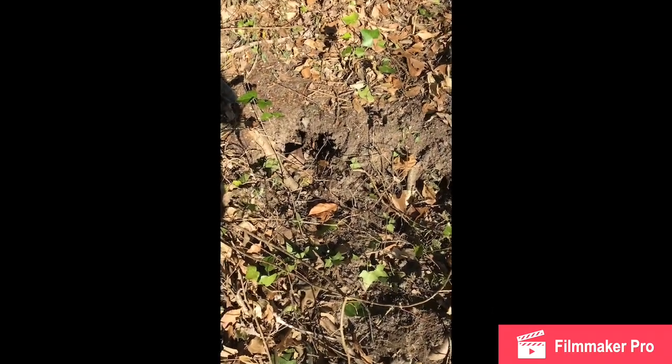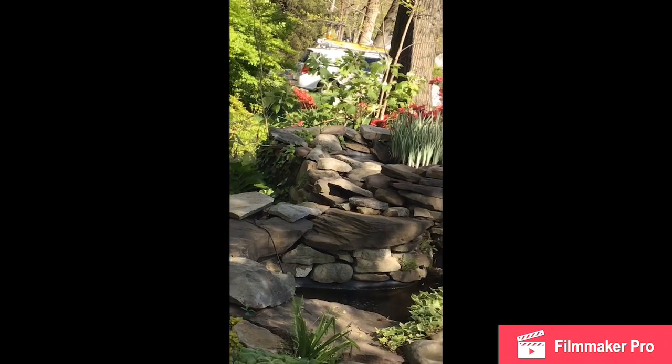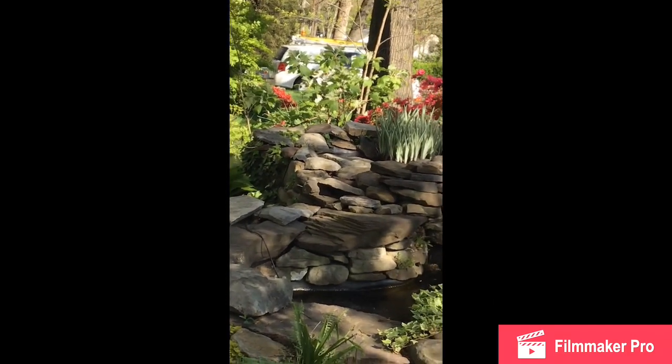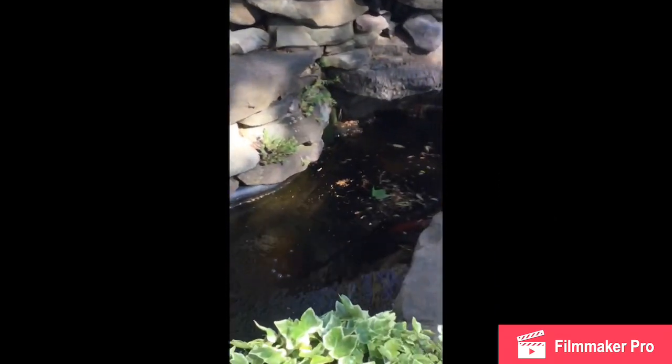Can you see the birdie in the pond? What do you think he's doing in the pond? He's looking for bugs to eat, because bugs like to hang around the pond. Let's say goodbye to the fishy. Maybe on a warmer day they'll come up and you can actually see them better, but it's cold so they stay near the bottom. How many fish do you see? I see four.